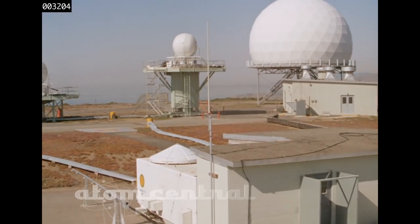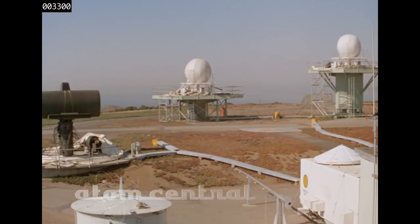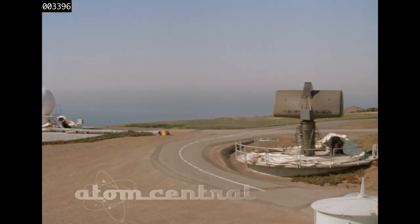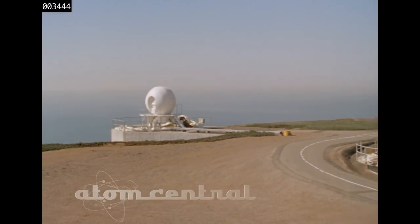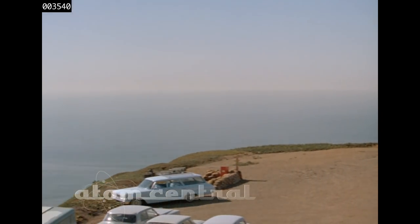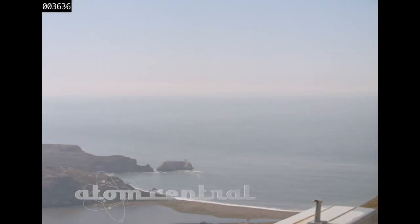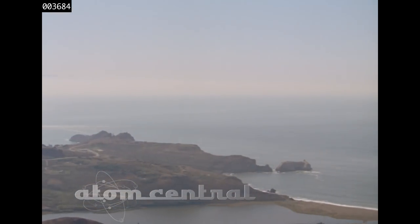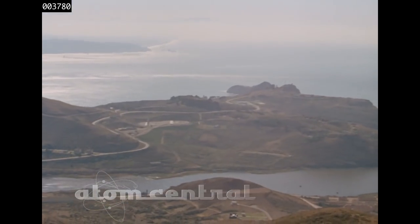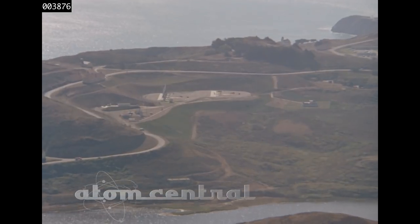The equipment of a Nike Hercules battery is emplaced in two distinct areas. There is a battery control area, in which are located tracking and control equipment which guide a missile so as to intercept and destroy a target. Separated by one to three miles is the launching area, where facilities and equipment to assemble, store, check out, and launch the missiles are located.